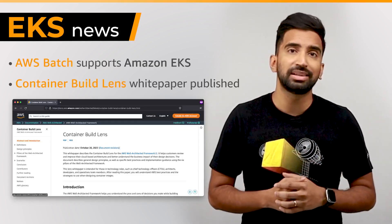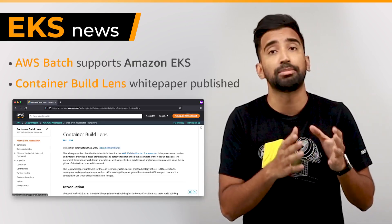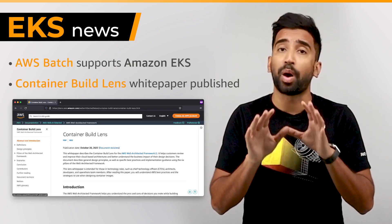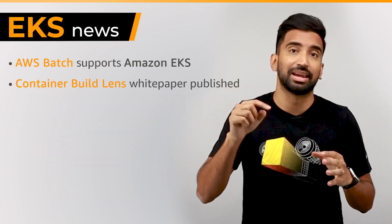And now, with Container Build Lens, we have a process that customers can use to assess and identify technical risks in their container build process. In addition, this whitepaper provides best practices for high performance and reliability while maintaining a cost-effective and sustainable approach. All of this is available on the AWS Docs today.